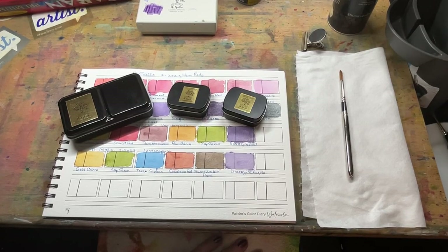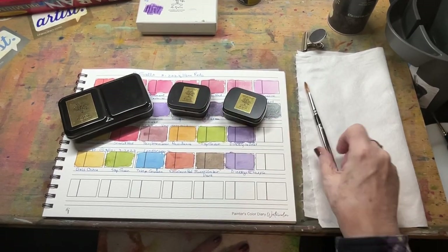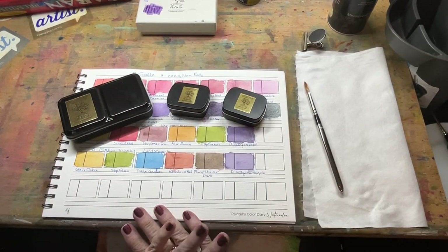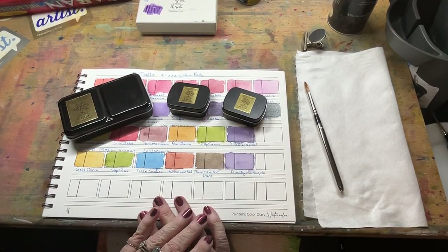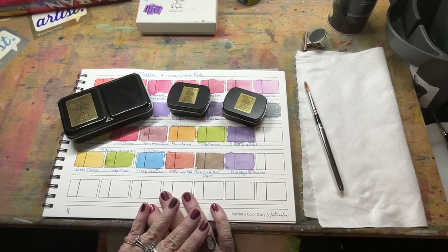Good afternoon, this is Pam from Follow Your Brush. Thank you for following me and following my brushes as I traipse around everywhere. Today, I wanted to share with you some of my new goodies that I've gotten. I can't go long without buying something new.